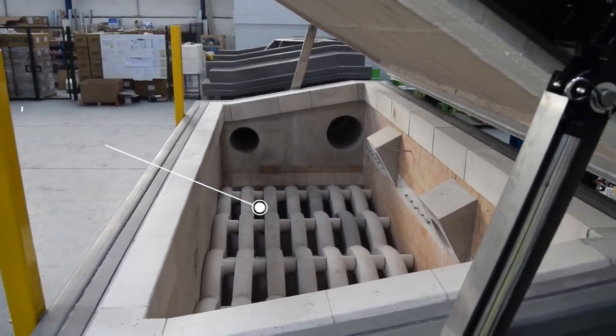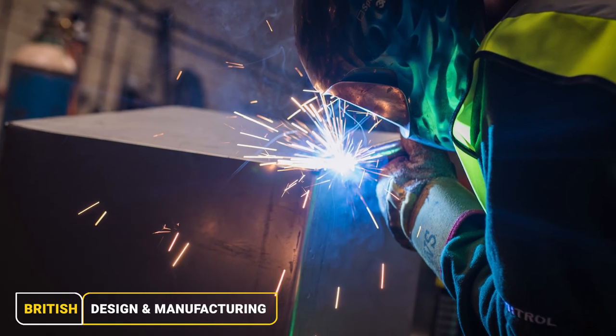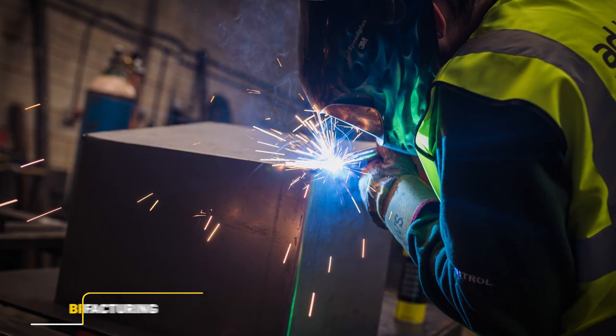Capable of holding up to 3.5 tonnes of waste, the Rapid benefits from the same high-quality design and manufacture as all Adfield machines.